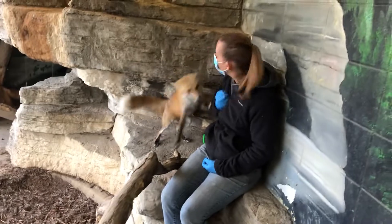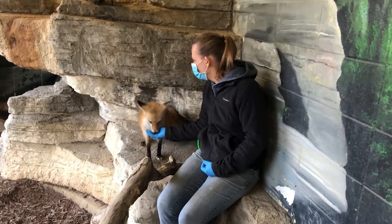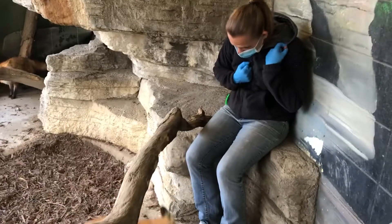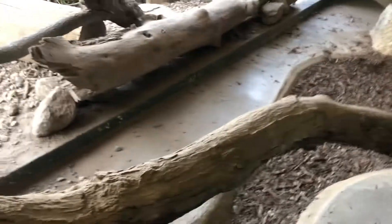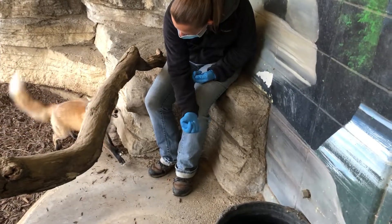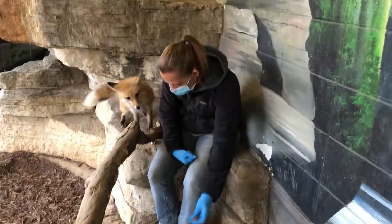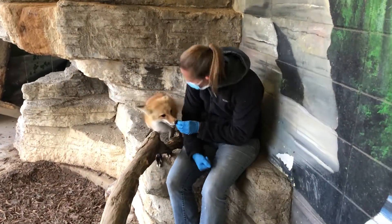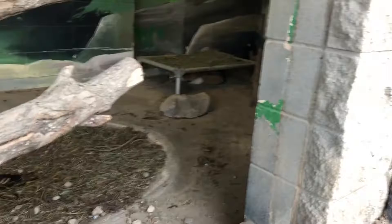Like Gretchen said, they are rehab animals, and it's so important for us to take in animals like this that wouldn't survive in the wild. They are native species, so they serve as great ambassadors for their species, teaching everybody about animals that could be around their own neighborhoods.